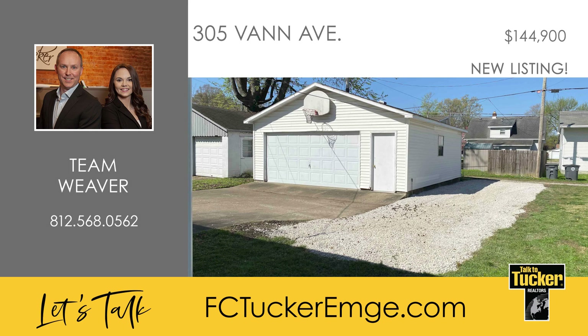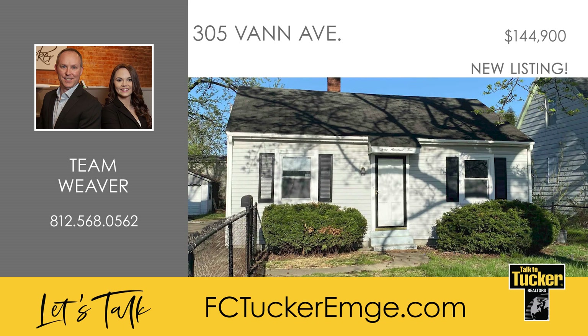Out back is the newly laid rock that widens the driveway for more convenience, as well as a detached two-car garage. Come make this home yours. Talk to Jonathan Weaver at 812-568-0562.